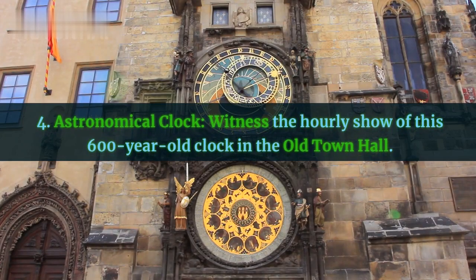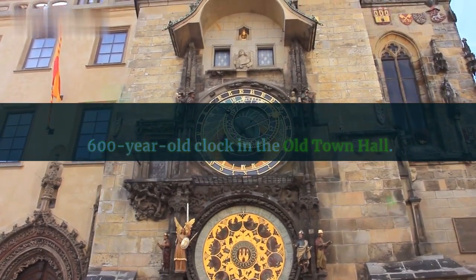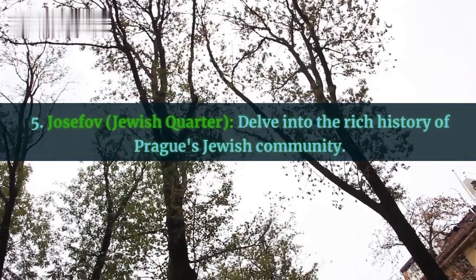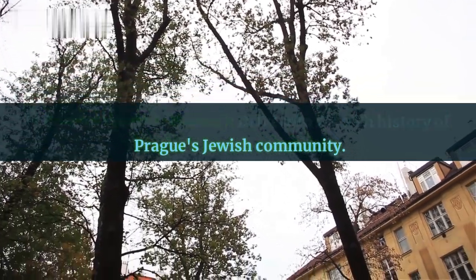Fourth, the Astronomical Clock — witness the hourly show of this 600-year-old clock in the Old Town Hall. Fifth, Josefov, the Jewish Quarter — delve into the rich history of Prague's Jewish community.